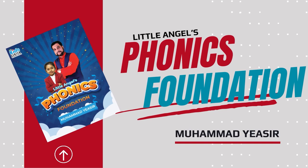Welcome to Little Angels Phonics Foundation. We will move on to a new lesson — lesson number six: egg. The sound segmenting. Page number sixty.